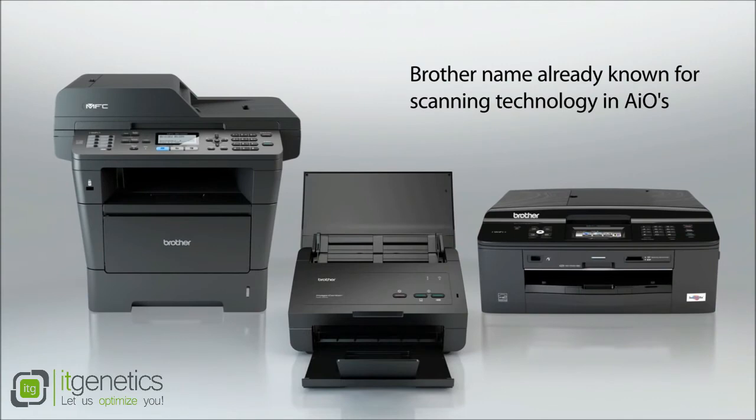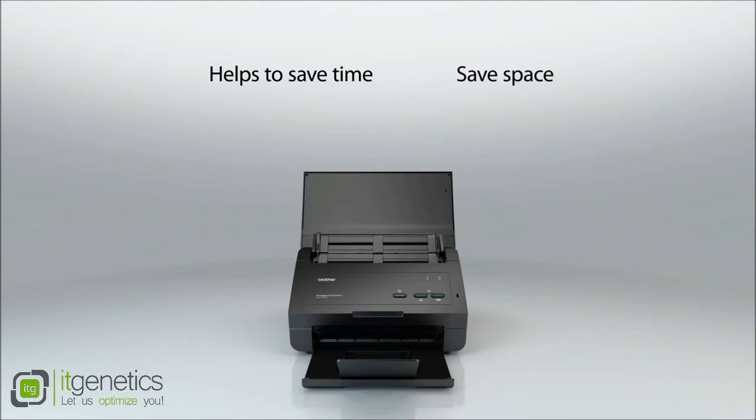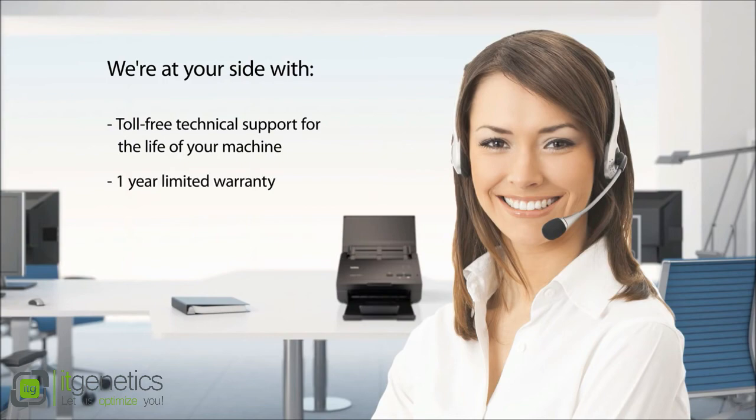Reliability is synonymous with Brother's scanning technology. The ADS-2000 helps to save time, save space, and reduce environmental impact. We're at your side with toll-free technical support for the life of your machine and a one-year limited warranty.